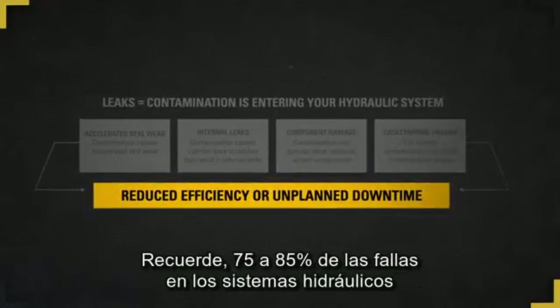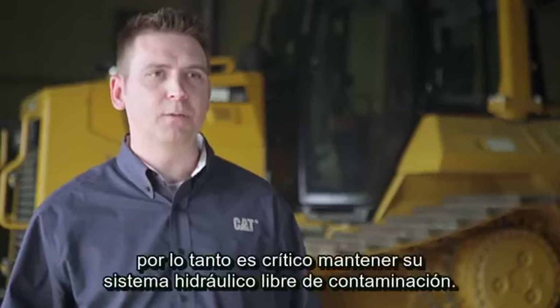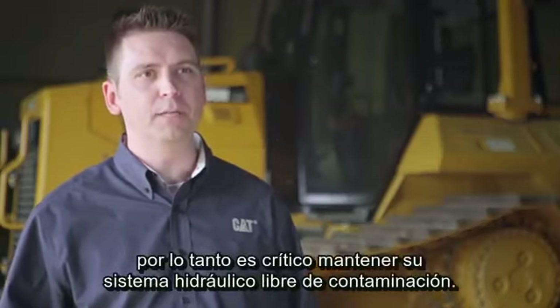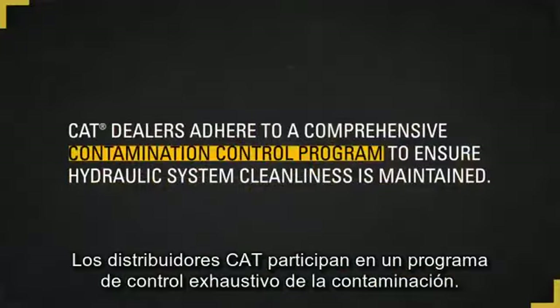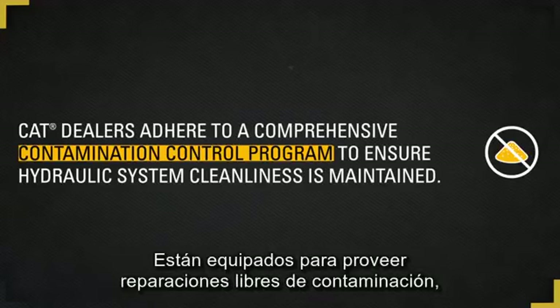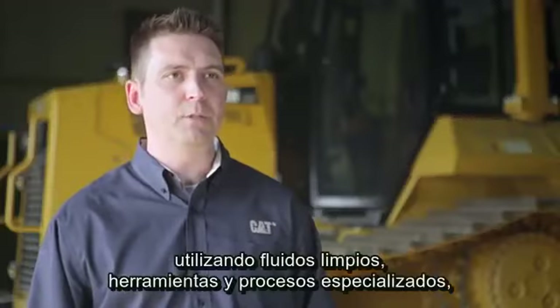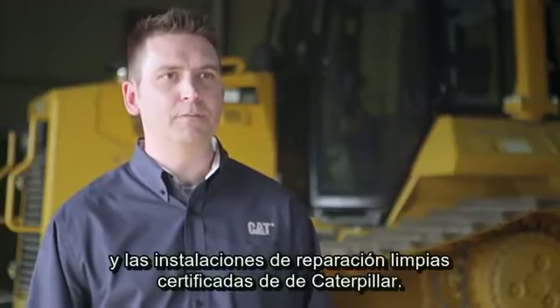Remember, 75 to 85 percent of hydraulic system failures can be traced back to contamination. Therefore, it's critical to keep your hydraulic system contaminant free. Contamination should be a major concern when a repair is performed. CAT dealers participate in a comprehensive contamination control program, equipped to provide repairs contamination free through the use of clean fluids, specialized tooling and processes, and Caterpillar certified clean repair facilities.